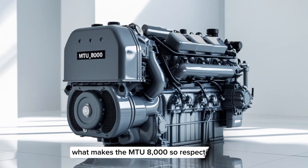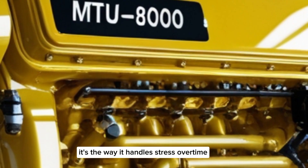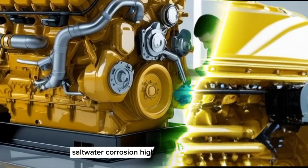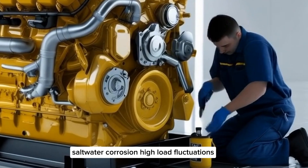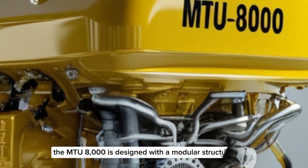What makes the MTU8000 so respected isn't just the power — it's the way it handles stress over time. Engines of this magnitude face enormous challenges: saltwater corrosion, high load fluctuations, temperature extremes, and constant operational demand. The MTU8000 is designed with a modular structure.